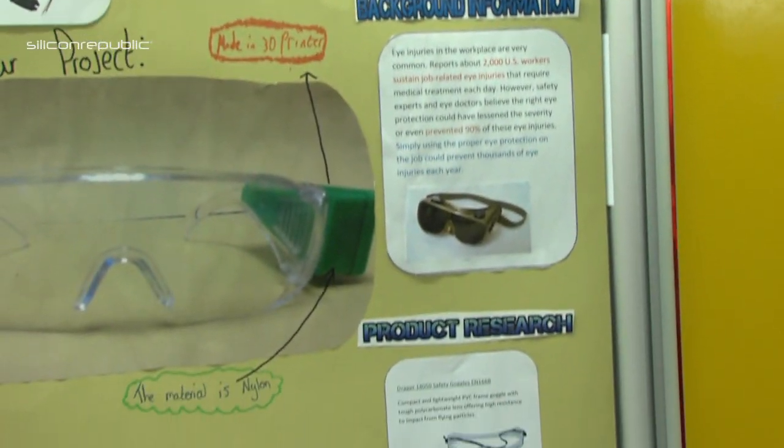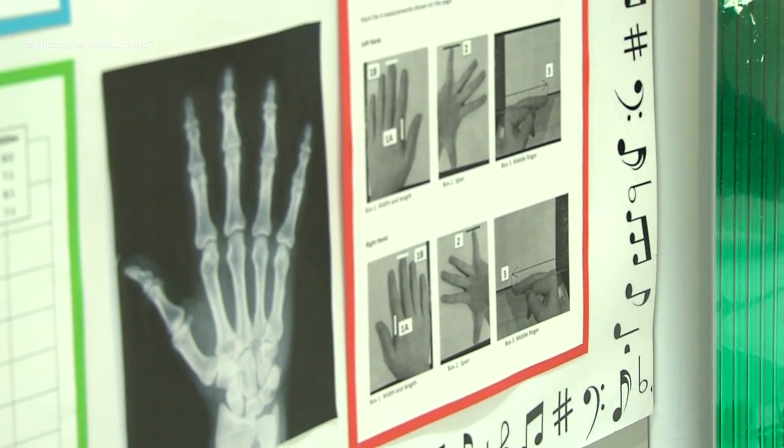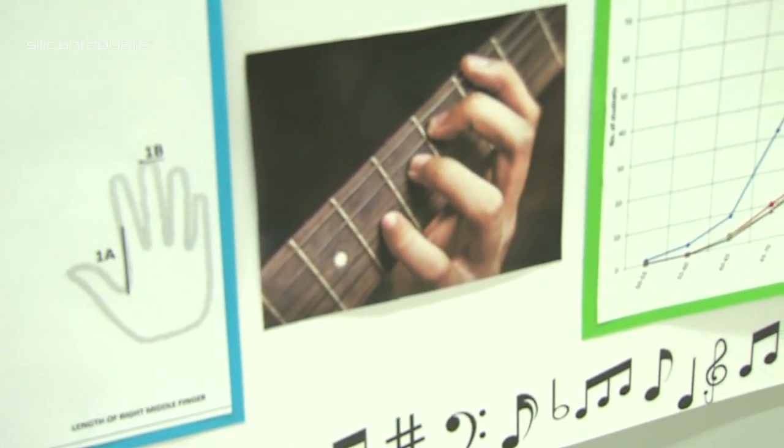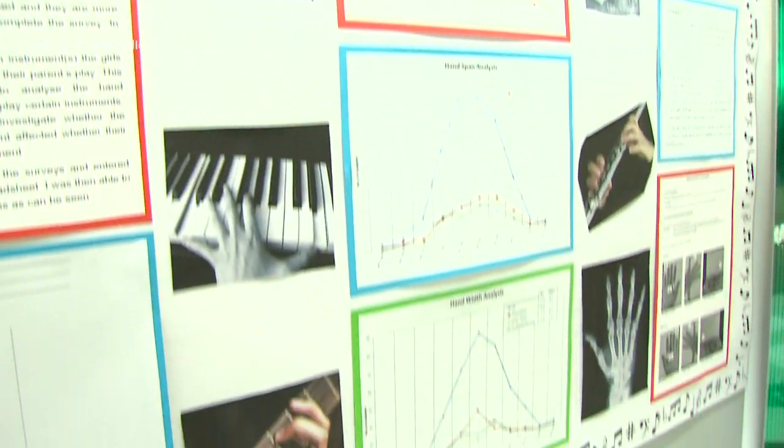And my project is about investigating if there's a correlation between hand size and the instrument you play. I used a survey to investigate hand dimensions — hand length, hand width, hand span and the length of your middle finger. I conducted it amongst 4th, 5th and 6th years in my school.